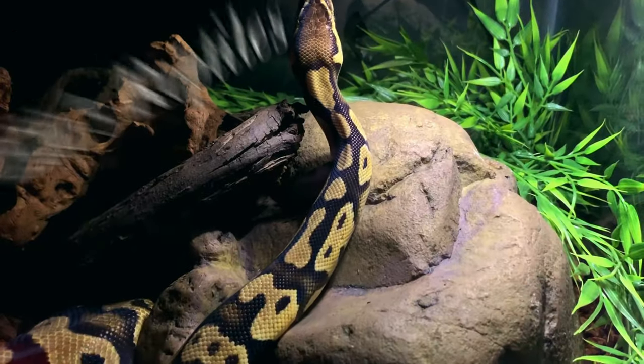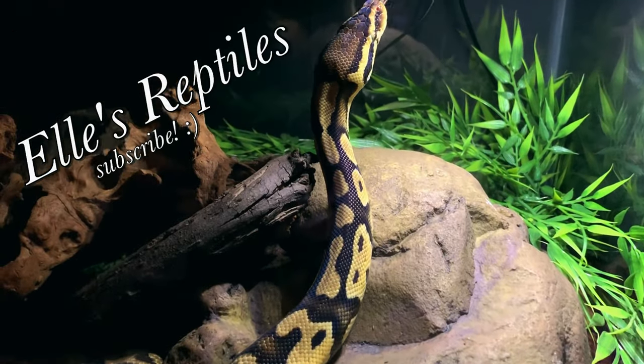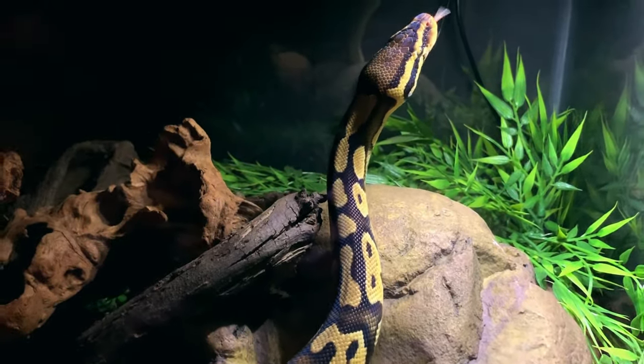We are joined today by Mr. Husband. He hasn't been in a video in a while and I thought I'd stick him back there. Good morning reptilians, welcome back to my channel. So this week we are talking all about reptile supplements.